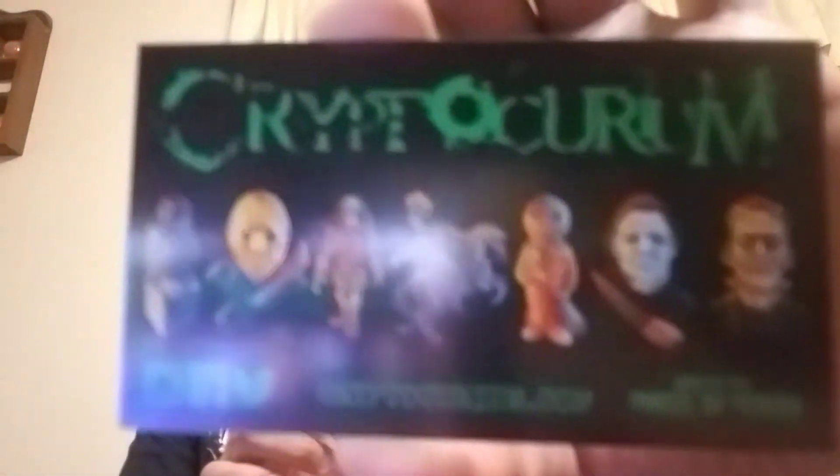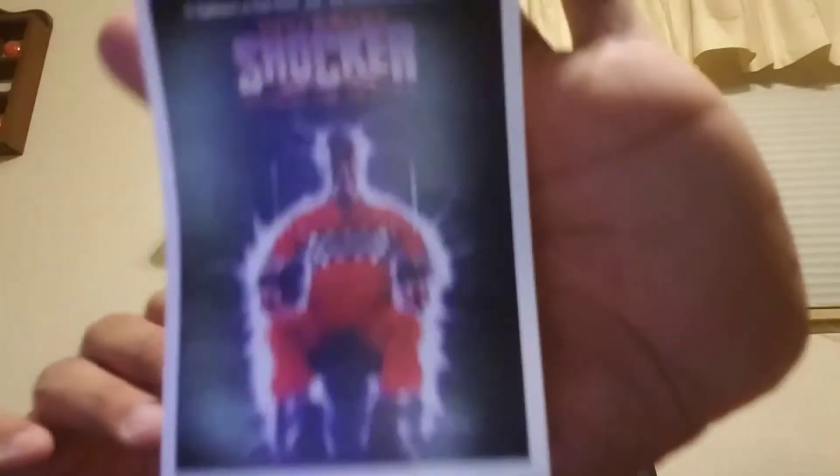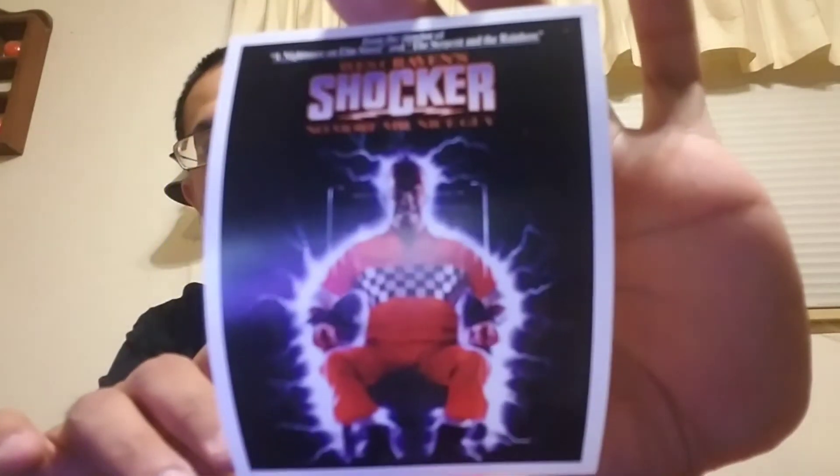And of course, his business card — I'll leave the link down below. We got some ghost candy; every now and then he'll put something like that in there. We got the Shocker sticker — Finger Lickin' Good. A recreation of the poster from the 1989 slasher slash comedy by Wes Craven. High quality pearl finish sticker. I love this movie — it really doesn't get the love that it should. It's really underrated, and I don't know why.